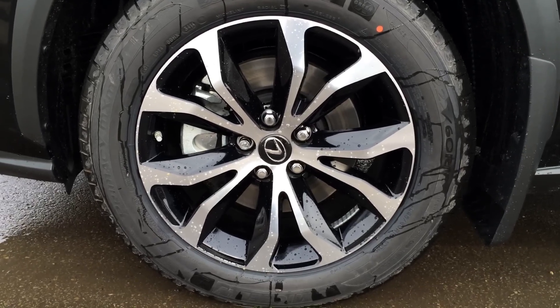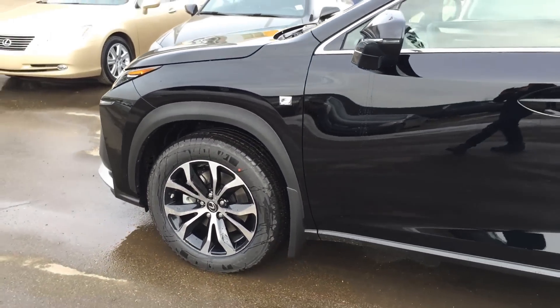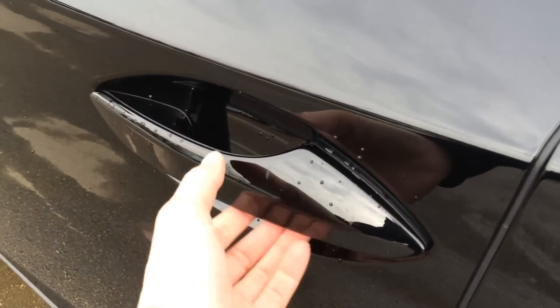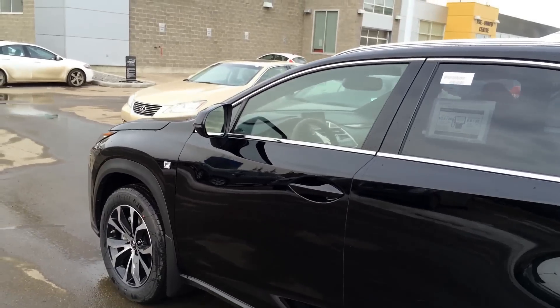F Sport 18-inch alloy wheels with wheel locks and mud flaps. Keyless entry with smart access, key lock prevention. You have the new door handle design with lighting underneath it. Tinted windows.